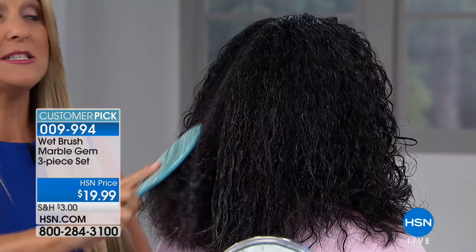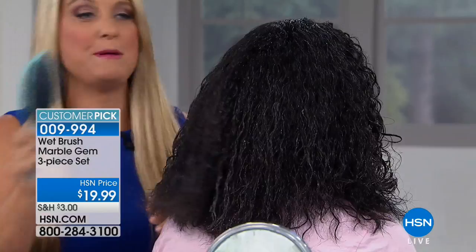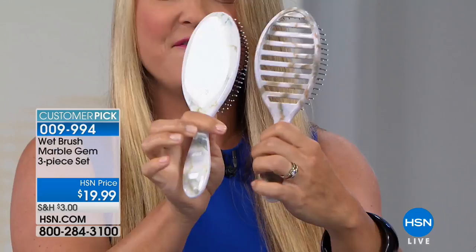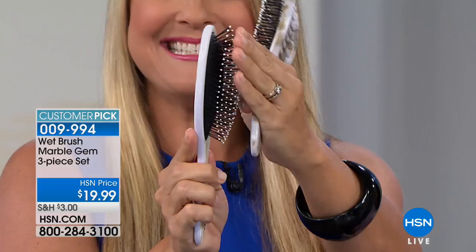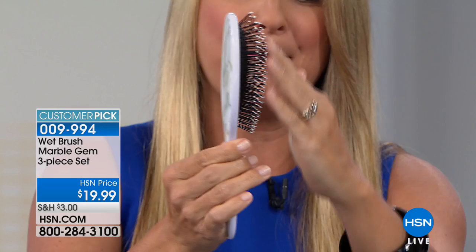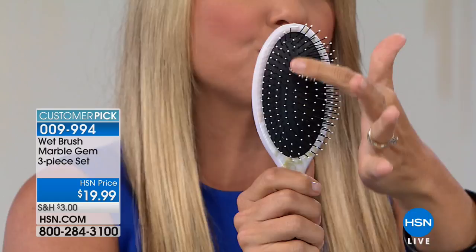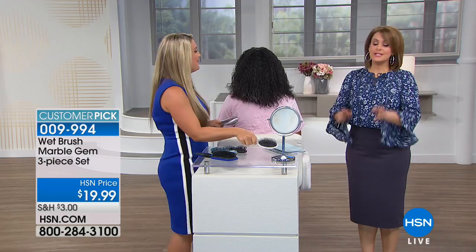Watch how I go through that same thick, wet hair like a hot knife through butter. Most people with hair similar to Kenya's would think you'd be breaking it, pulling it, damaging it — but no. It all has to do with that Intelliflex bristle. You're not only getting one — take a look at the beige marble, it's very elegant, first time you're seeing these colors. This Intelliflex technology is like no other. Do not be fooled by imposters — look for that logo. It's a patented bristle. It's not going to fight with the hair; the hair will flex right through the bristle, not breaking, not damaging. The kids absolutely love it too.